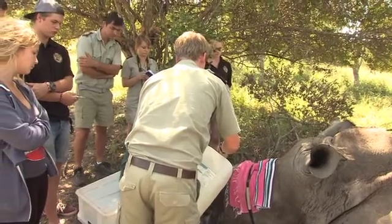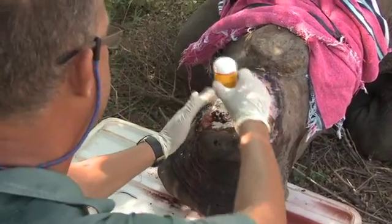It actually looks worse than what it really is. Not so bad. It's just those maggots. The rest is looking really good — there's just this one little patch here. This is just a wound powder, to dry it out a little bit.